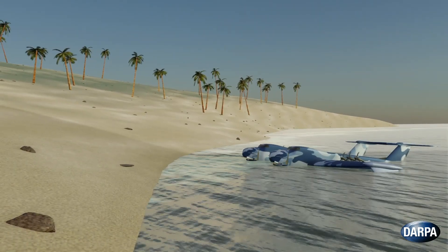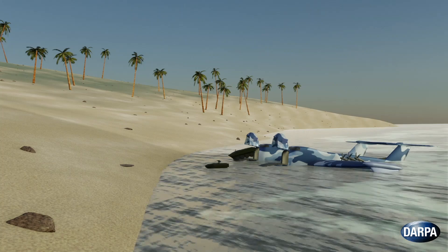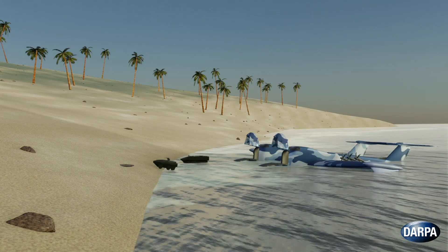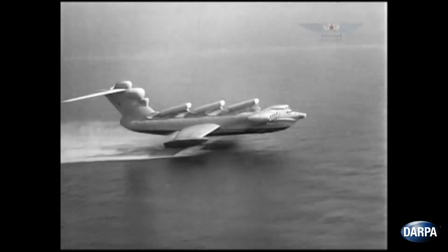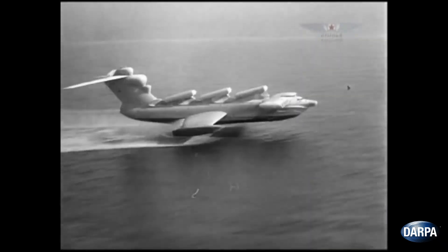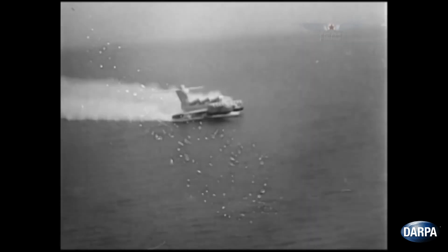Liberty Lifter's unique design offers fast, flexible, and survivable strategic lift that is independent of fixed airfields and ports. Like previous large wing-in-ground-effect designs, Liberty Lifter will be capable of extended operations at extremely low altitude, taking advantage of a phenomenon known as ground effect.